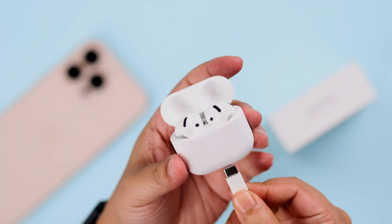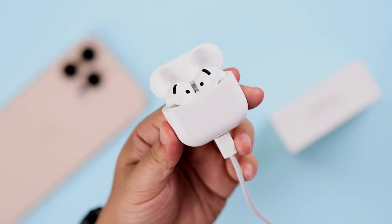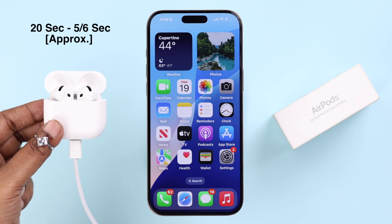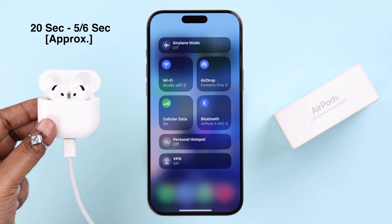Now if it fails for some reason, the third method is to just keep the AirPods on charge while you leave it for the update process — like before. Depending on your network stability, it will take anywhere from 20 seconds to a maximum of five or six minutes to download the latest firmware.